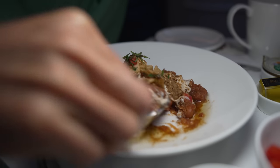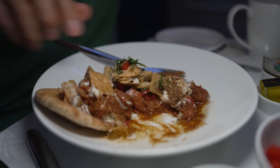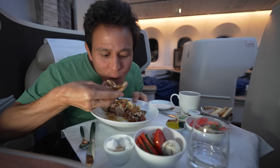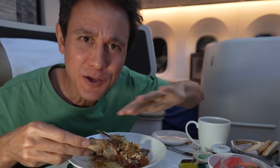Start with the little breads and dip it into that ful. Oh man, that looks so good. I think I can safely say that's the best airplane ful ever.